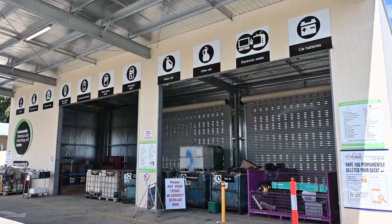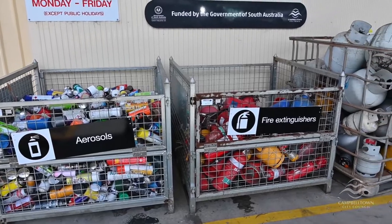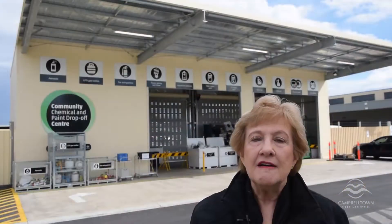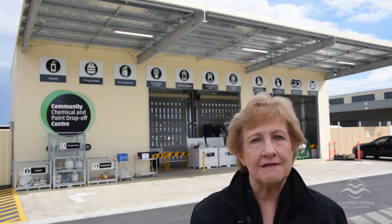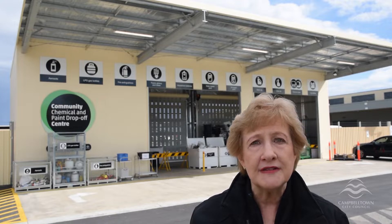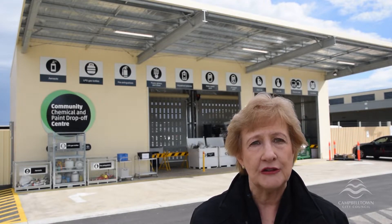I'm here at Council's free TV, computer and chemical waste drop-off facility located at the Campbelltown Depot at 6 Newton Road, Campbelltown. Funded by Green Industries SA, the facility is open Monday to Friday from 8 till 3 and is a self-service easy way to drop off unwanted household chemicals and electronic goods.